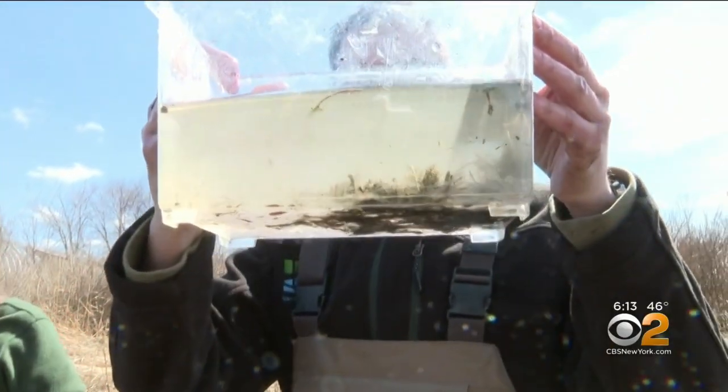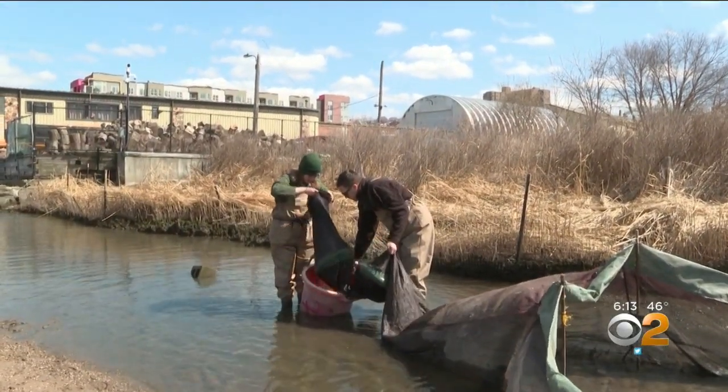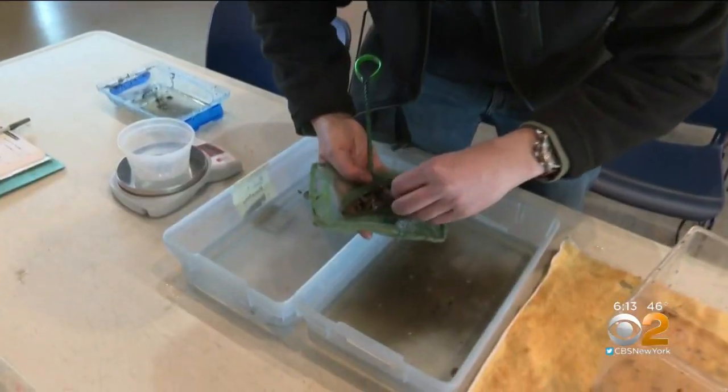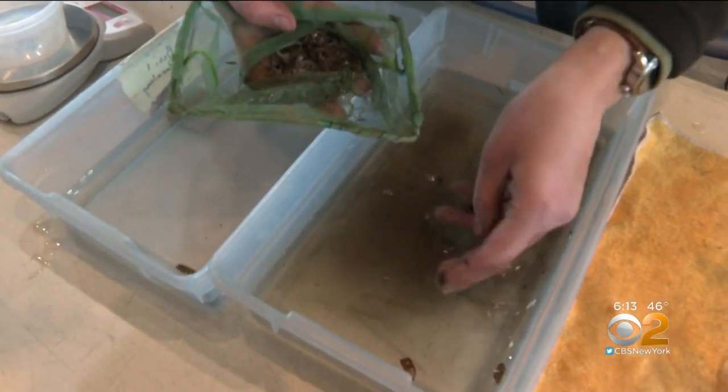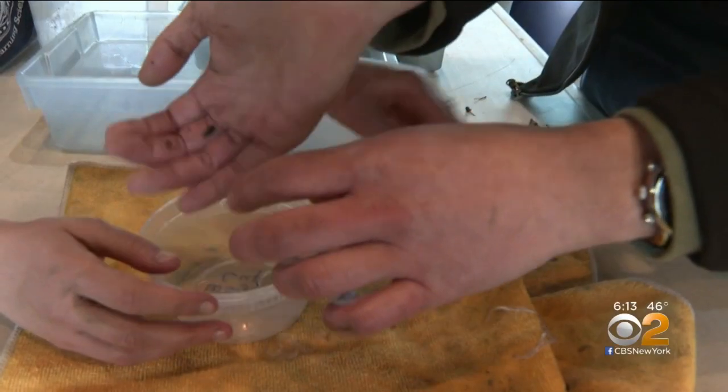These glass eels are just babies and come as a small form of treasure for volunteer researchers here at the Sarah Lawrence College site. They open up the net and count the eels — any day can vary from a few up to several hundred eels. Several times a week each spring, they gather and analyze to provide vital findings for the Department of Environmental Conservation.